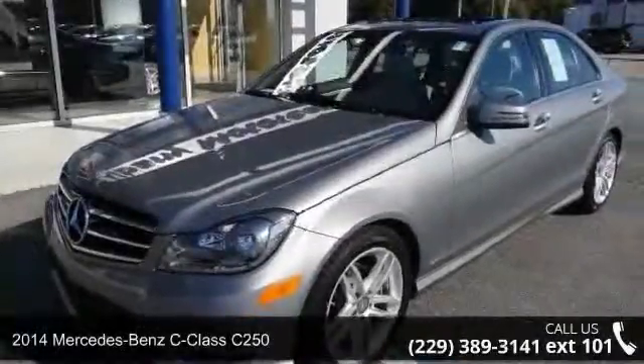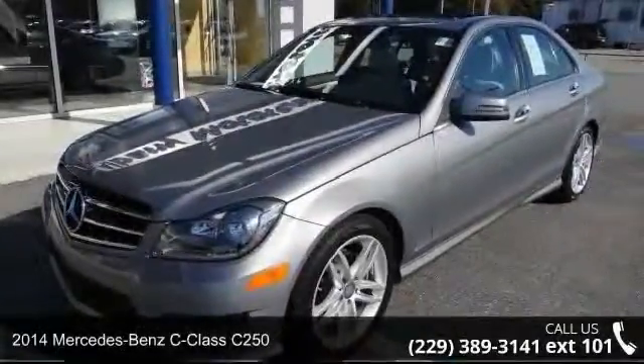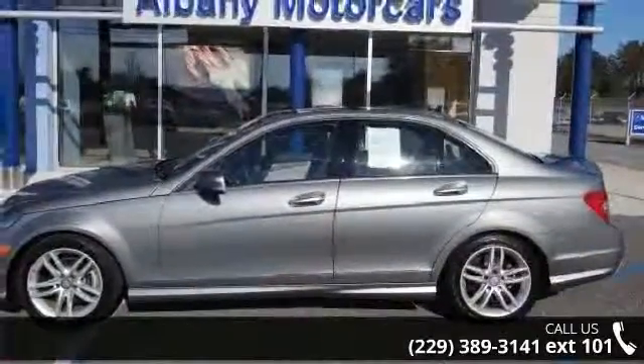Presenting the 2014 Mercedes-Benz C-Class E250. If you are looking for a first-class ride, you have found it.